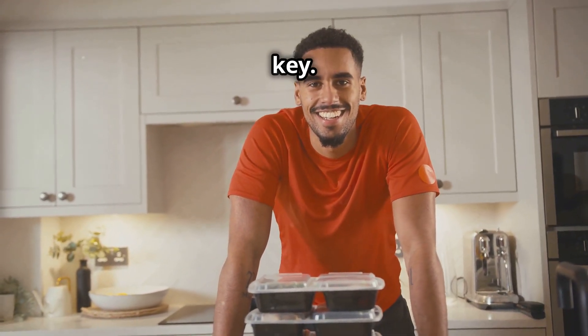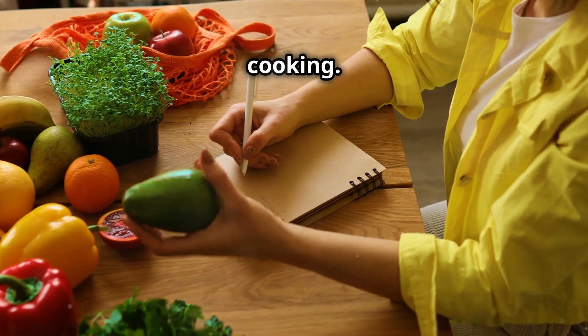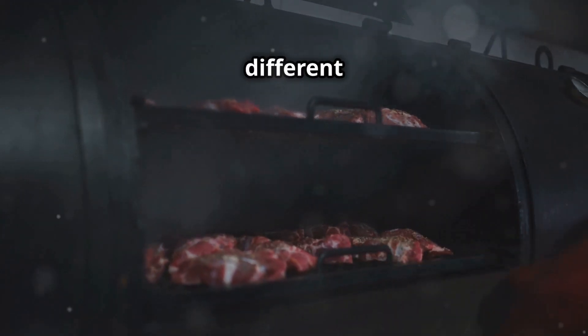First, planning is key. Spend some time on Sunday planning your meals and making a grocery list. Next, batch cooking — cook large quantities of proteins like chicken or beef and use them in different meals throughout the week.